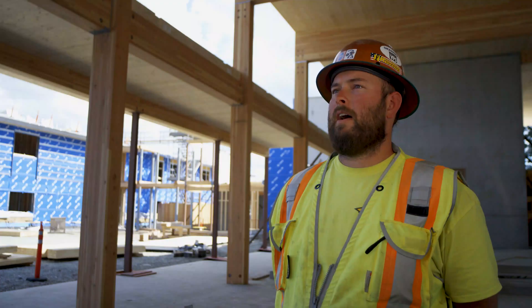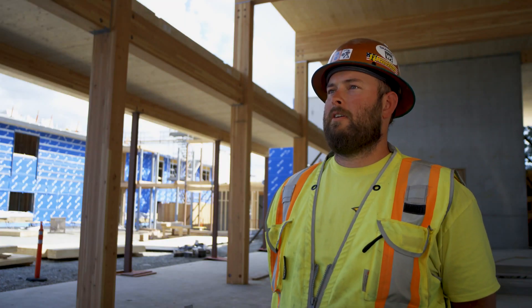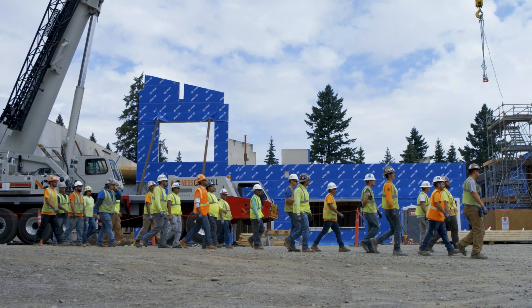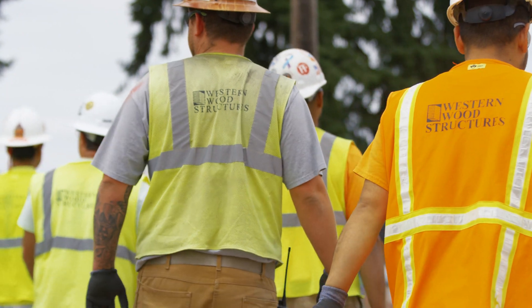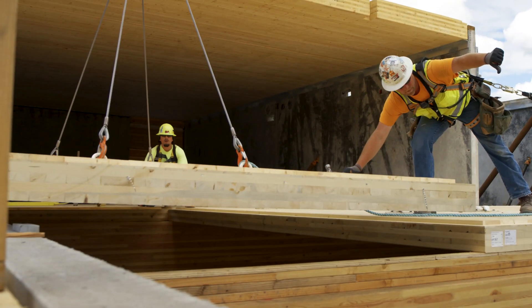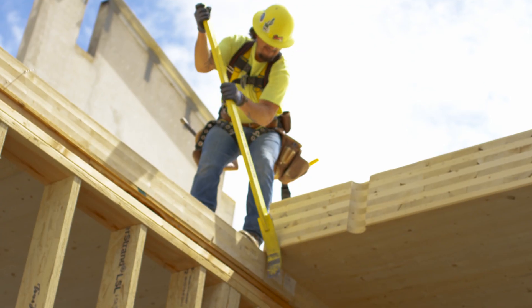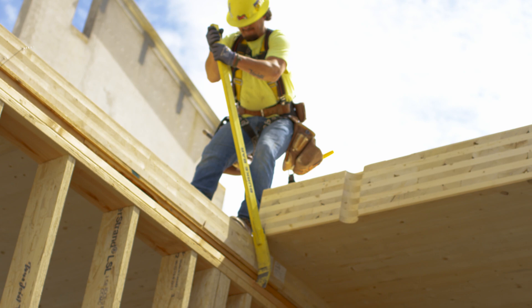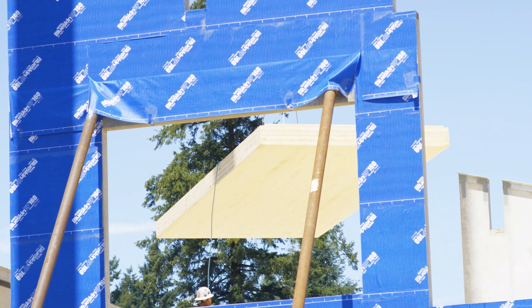On the average day we have a crew of about 25 framers. Some days, when we get really busy, we get up to 30. The panels are made up in Canada specifically for each job, right down to the specifics for mechanical penetrations and plumbing penetrations. They're all done on CNC machines, so they're an exact fit by the time we put them in place. They're ready-made.